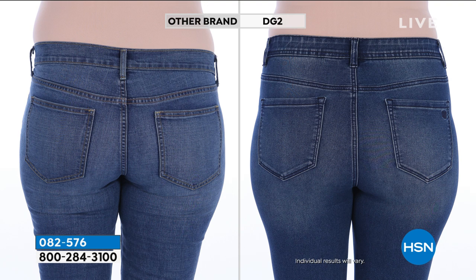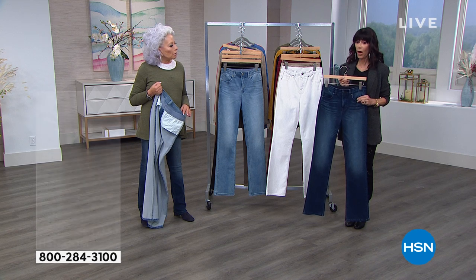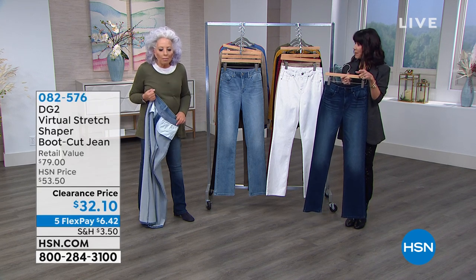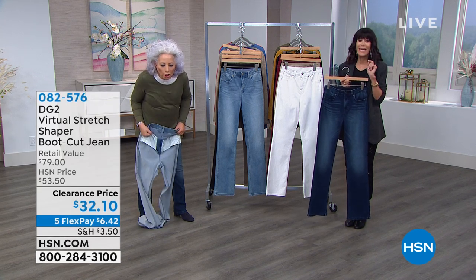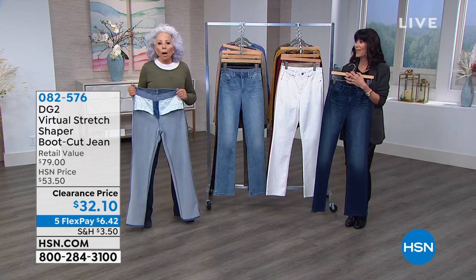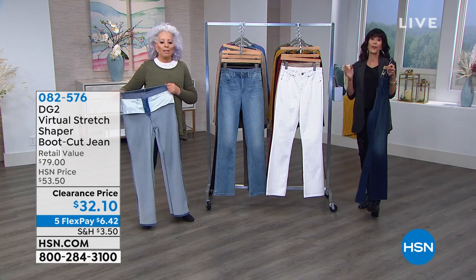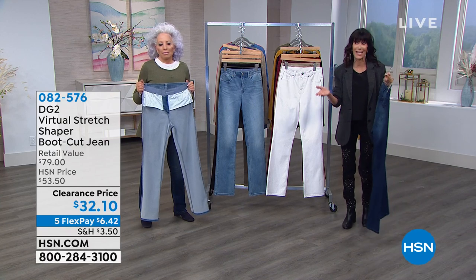I think you're better at math than I am — I'm terrible at math. But in retail math — what does it take to get this home? How much money? $6 FlexPay. $6 and 42 cents. And if you have the HSN card, I think it's $5.35. Could be the most helpful jean of your life — the best fitting bottom of your life. And probably the best bargain for DG2. This is $17 below the TS price — the TS price was $49.